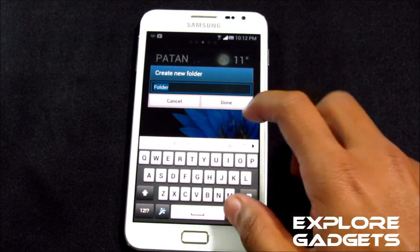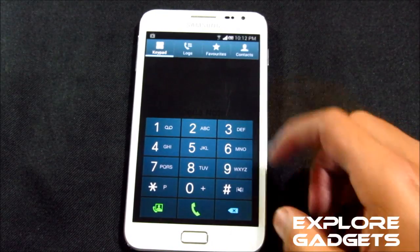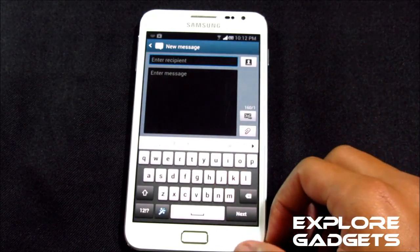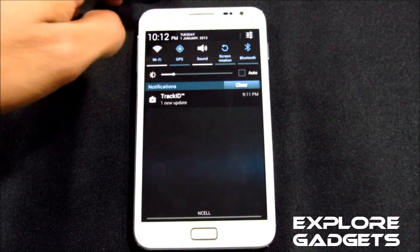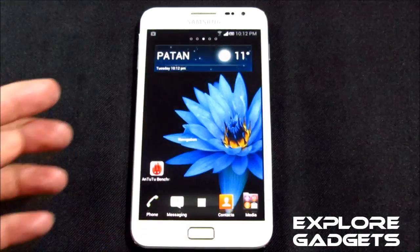You have the default Jelly Bean dialer but you have the Xperia keyboard. You can go to settings from the notification bar, and at the top you have the settings icon — just tap it to go to the settings menu.